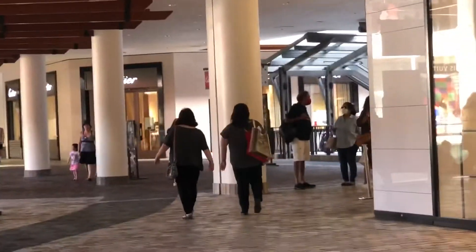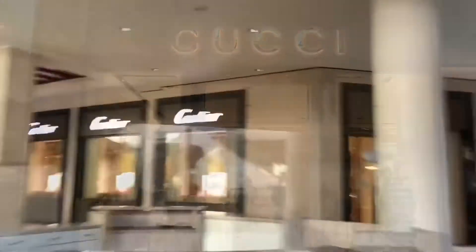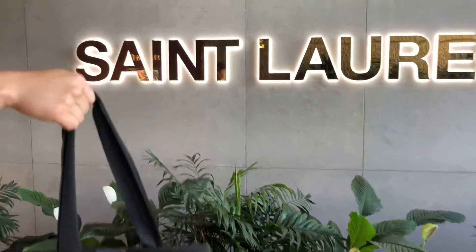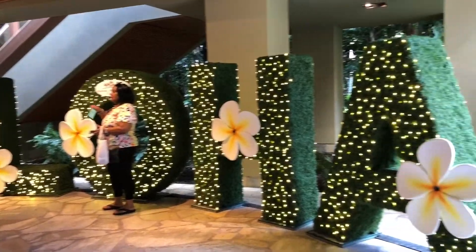I didn't go to the one in Waikiki — I went to this one. It's two stories. Zooming in, there's Cartier and Gucci. There isn't a Cartier in Waikiki either. But here I went to Saint Laurent and I got myself a bag, which I'll show you later. Thanks everyone for tuning in!